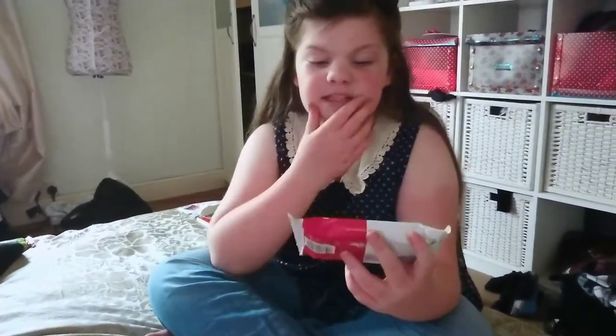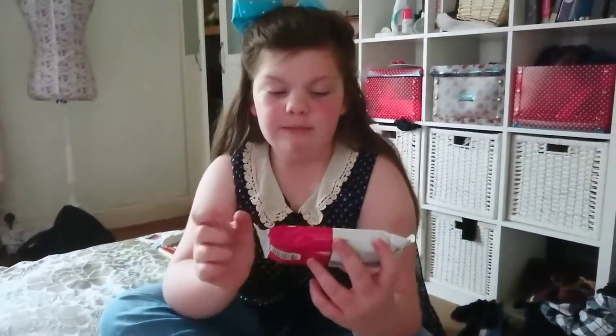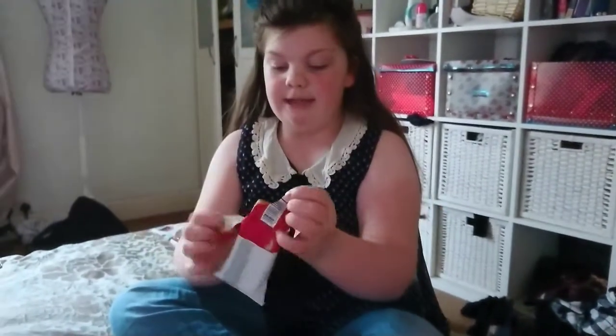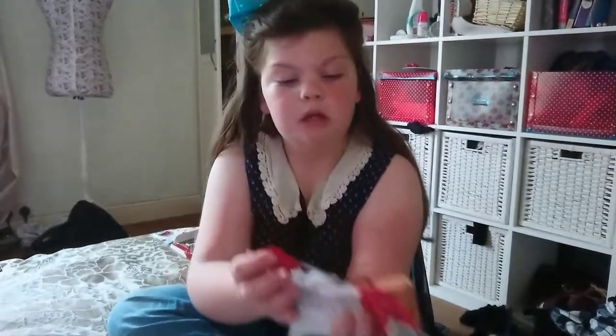Oh, that's bad — do not buy that. This next thing is another Yoohoo item, also 10 pence from Home Bargains, but this is the cocoa cream filling. This one looks slightly more appetising — I do like chocolate waffles. It's got loads of chocolate and a waffle.